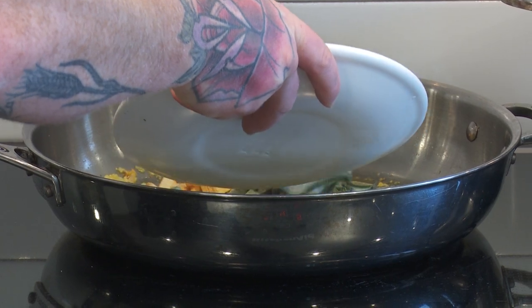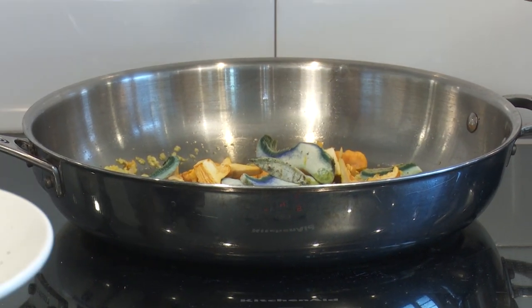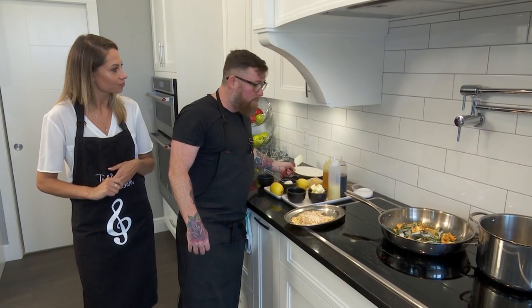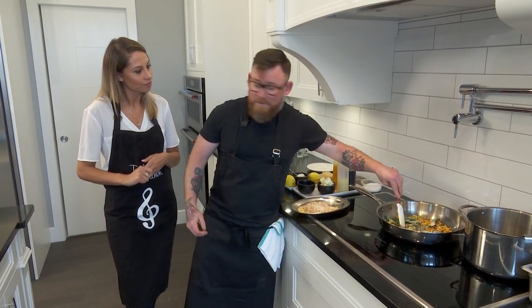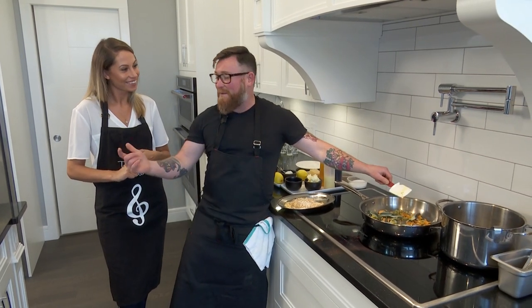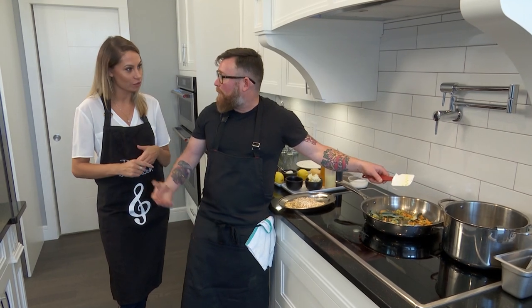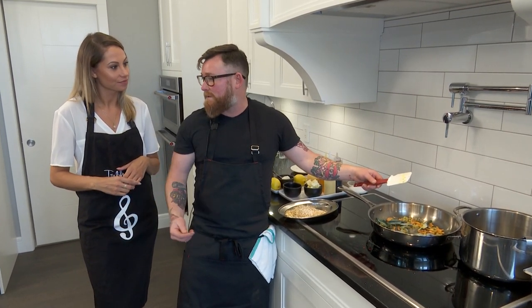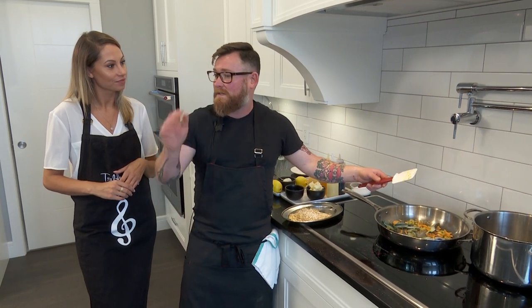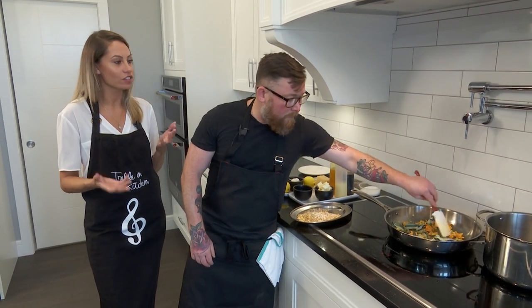So now you guys own a few restaurants together? Yes, this is our fourth restaurant. Our first one was Aiden — me, Dale McKay, and Christopher Cho are all business partners and best friends. We moved to Saskatoon about six and a half years ago and opened Aiden. Then we have Little Grouse on the Prairie, our Italian one, and Sticks and Stones, our Korean and Japanese one.